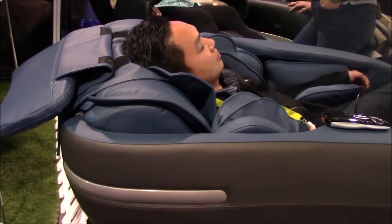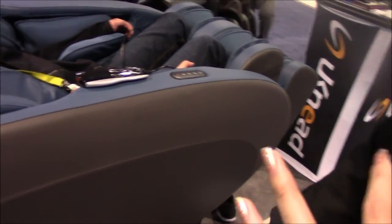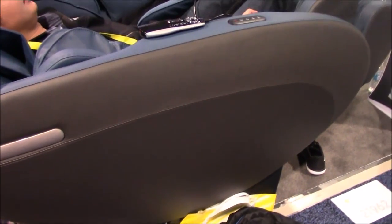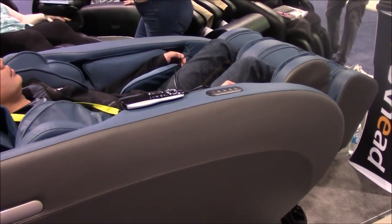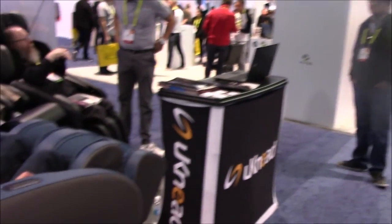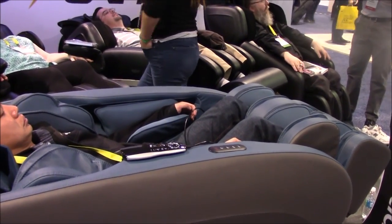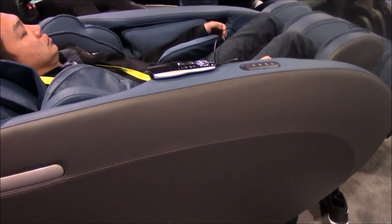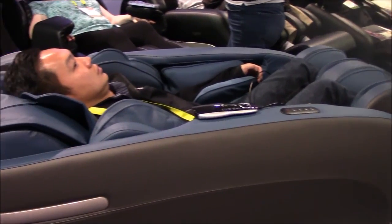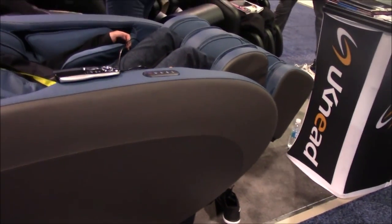When it reclines, it will actually slide forward. As for color options, this prototype is a louder color that won't go into mass production. The actual production model will be mocha dark brown on the inside where the blue portion is, and pearl white on the outside exterior.